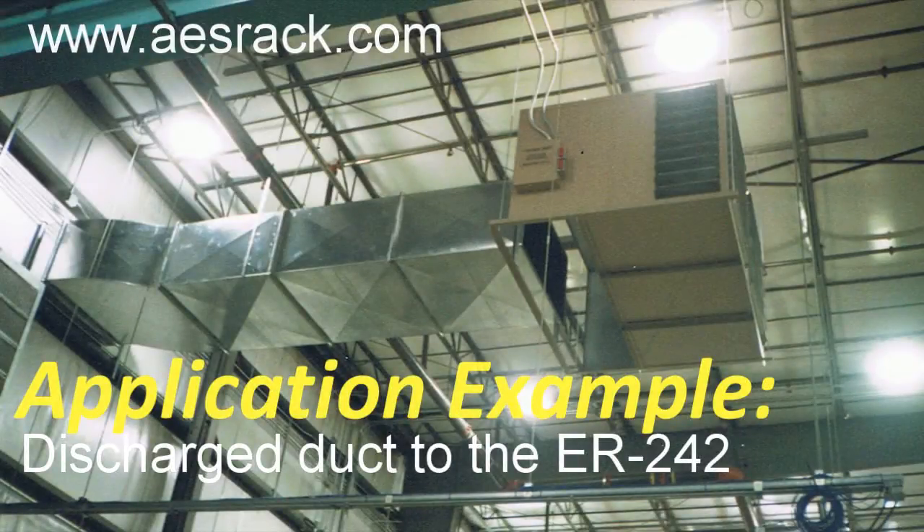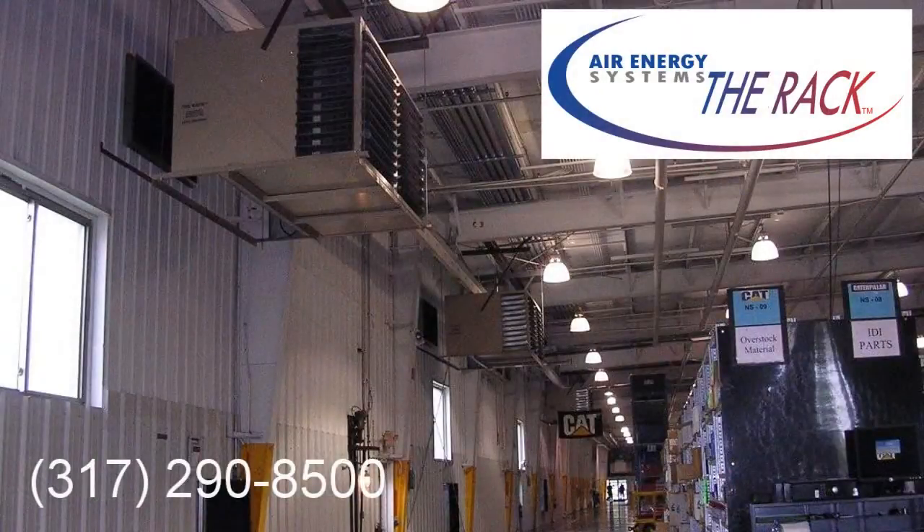25-ton rooftop units have a discharge airflow of 10,000 CFM. By discharging the 10,000 CFM into the ER-242, air circulation increases to 33,000 CFM, resulting in even temperatures through the facility. This process will eliminate hot and cold spots associated with standard heating or heating-cooling systems.